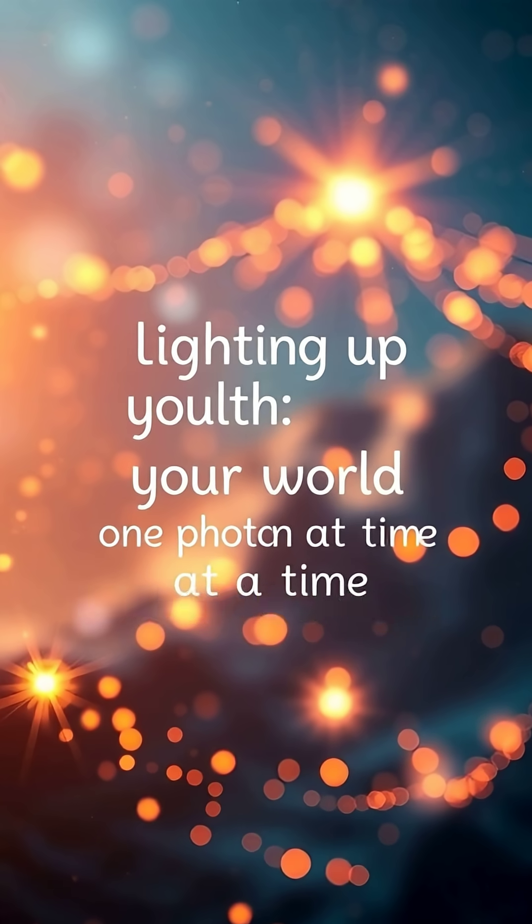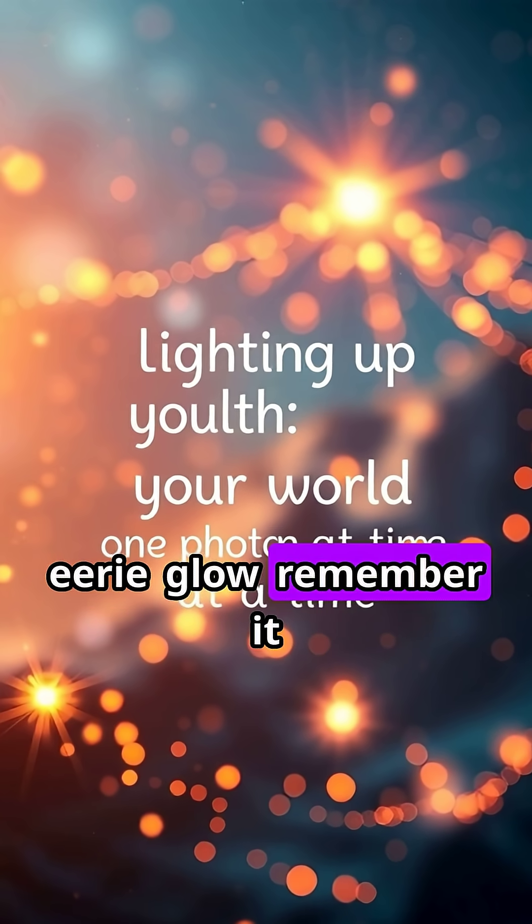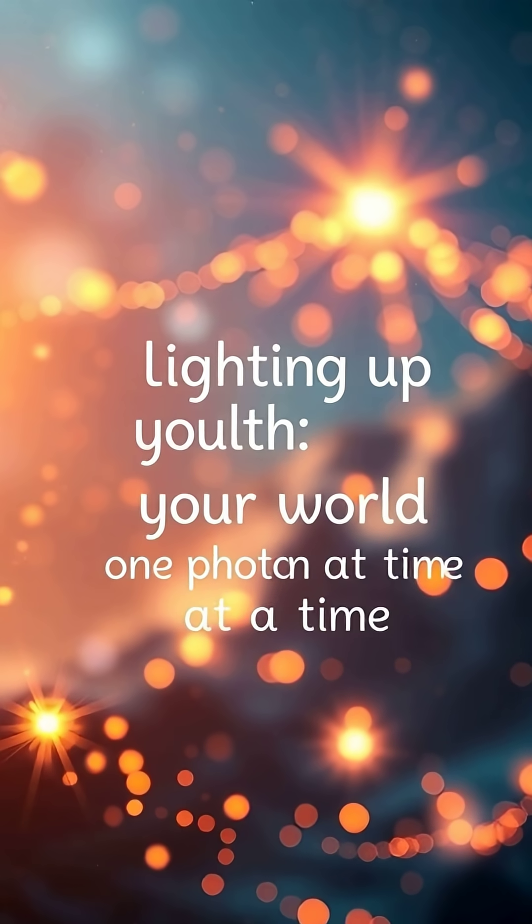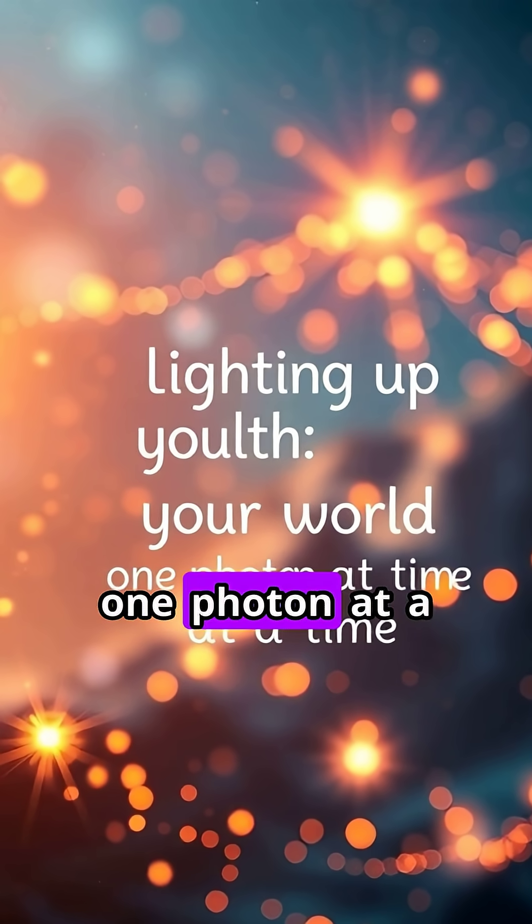So next time you turn off the lights and see that soft, eerie glow, remember — it's not magic. It's science in action, lighting up your world one photon at a time.